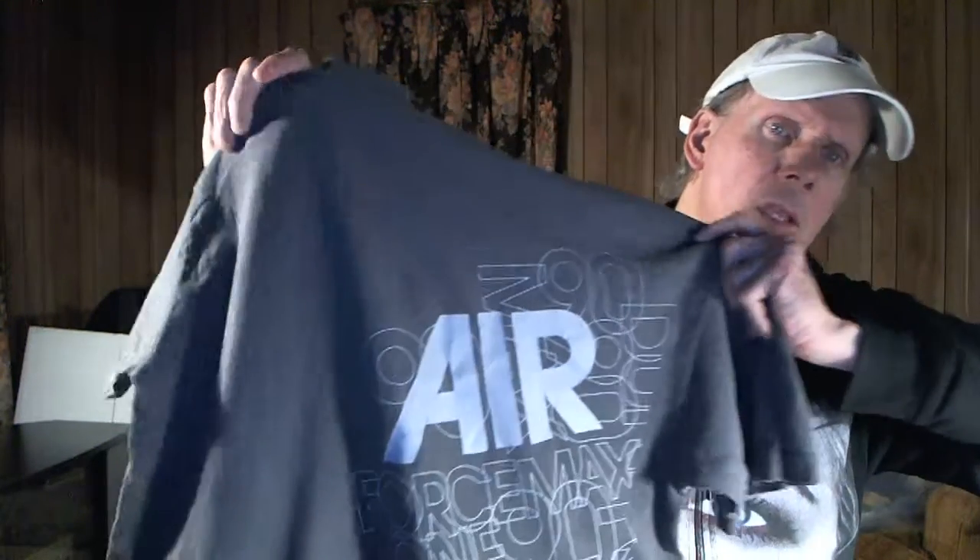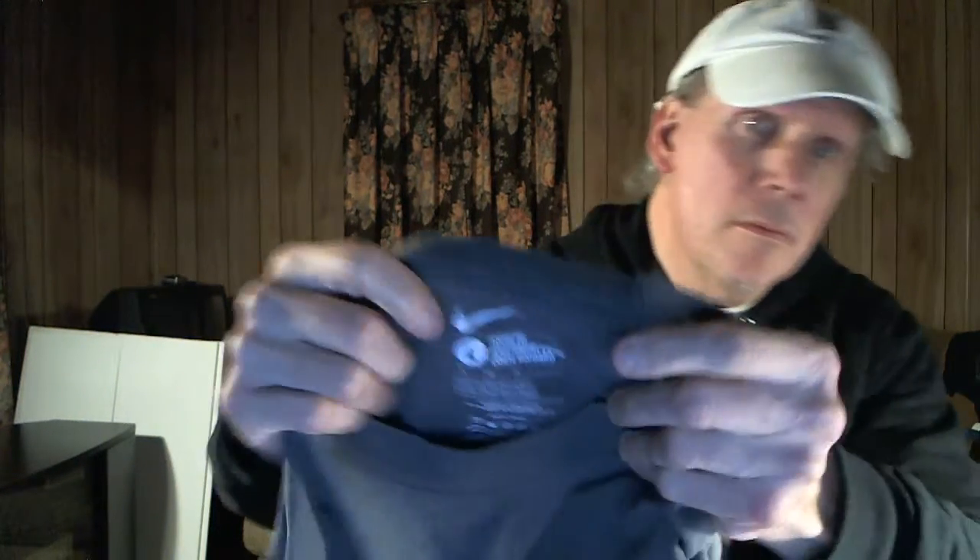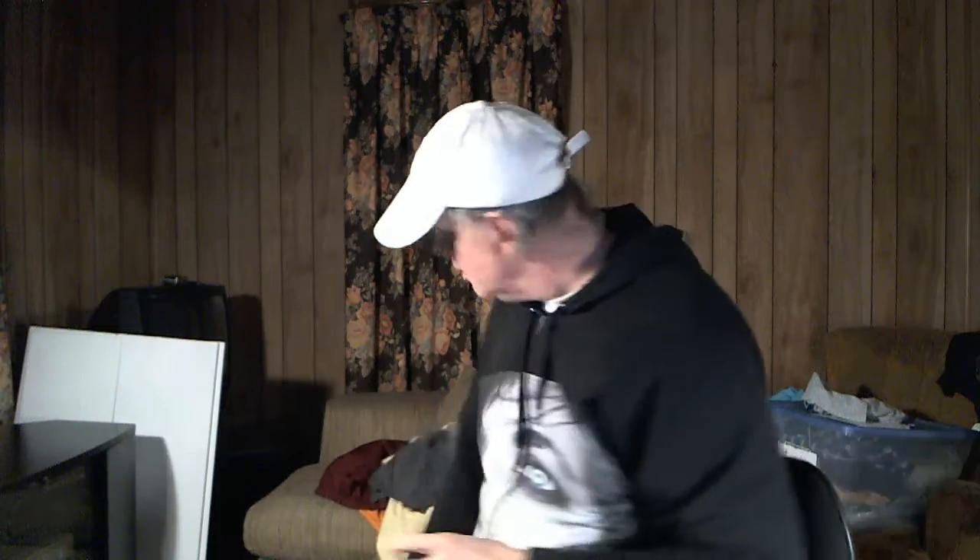Here is another Nike shirt — it says 'Air' and has all these graphics on it. It's a large Nike tee. It's kind of a basic tee, but I'm thinking of throwing it up for like $15 because the graphic is starting to peel a bit.